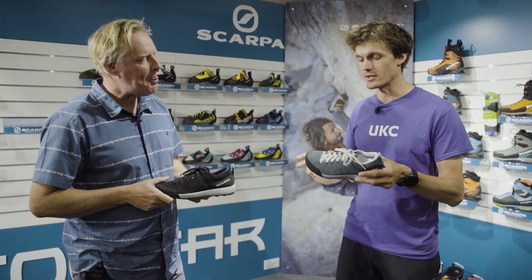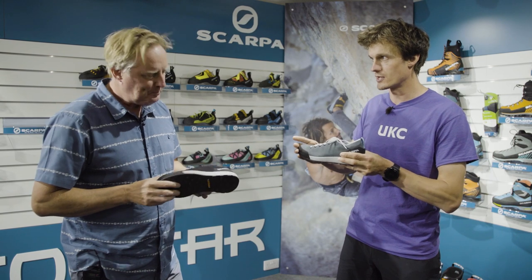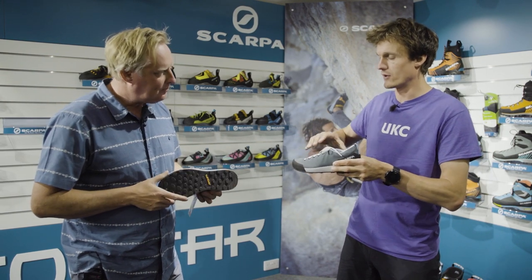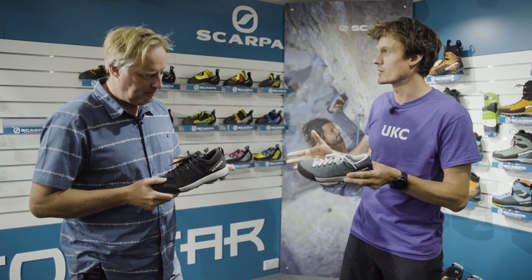We're here with Glyn from Scarpa and today we are going to run through not just the Spirit Evo, the product just here, but we're going to cover the sort of ethos behind it, which largely revolves around Scarpa's sustainability policy.